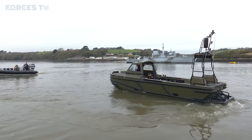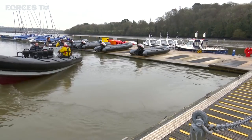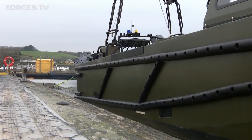The main advantage of a twin-engine boat is its manoeuvrability. Unlike the Pacific 24 RIB which needs a 45-degree angle, this can come alongside like a crab and leave the jetty in the same fashion.